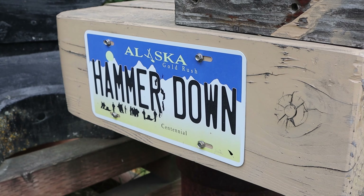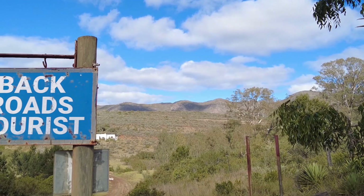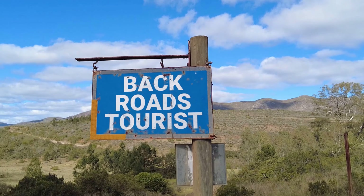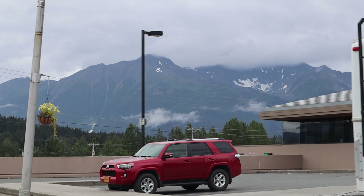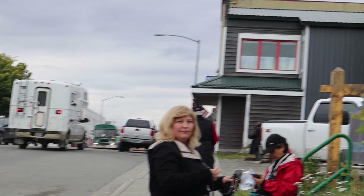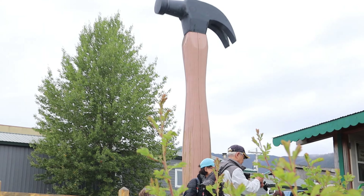I'm Jeff. This is Backroads Tourist. Thanks for joining me today on Backroads Tourist. We're in Haines, Alaska. And what do you do in Haines, Alaska? You visit the Hammer Museum.